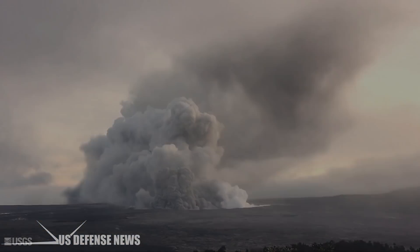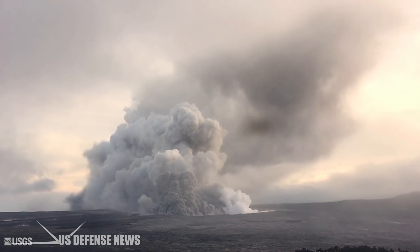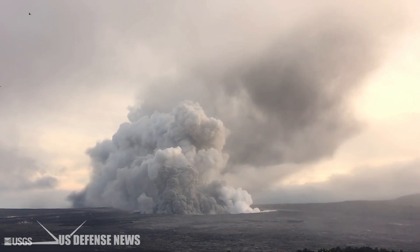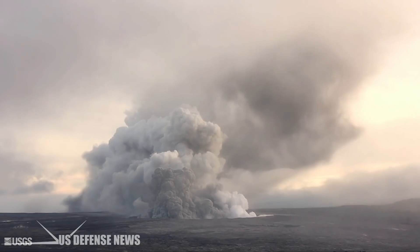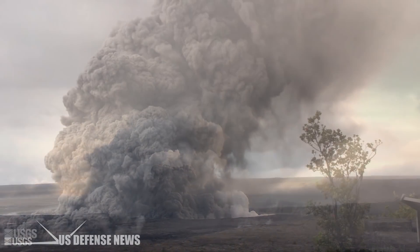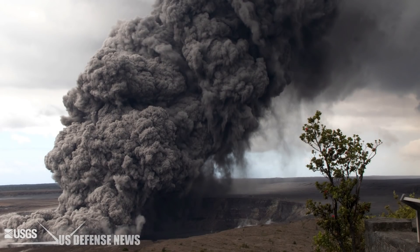Toxic laze is not the only terrifying form of weather created by Mount Kilauea's eruption. The volcano has also created acid rain and volcanic smog containing a cocktail of sulfur dioxide and acid particles.